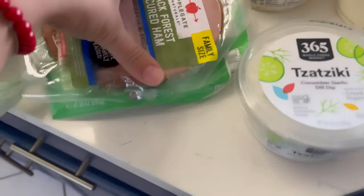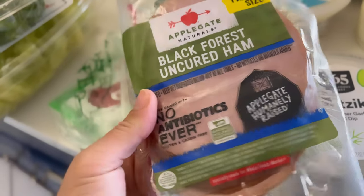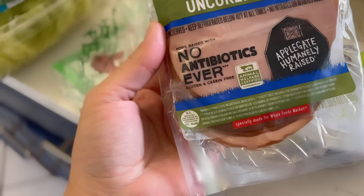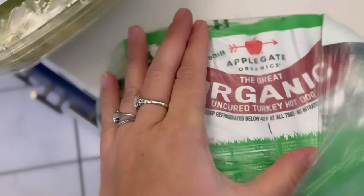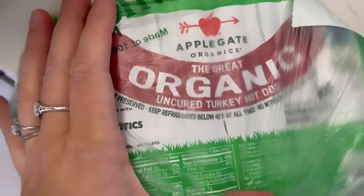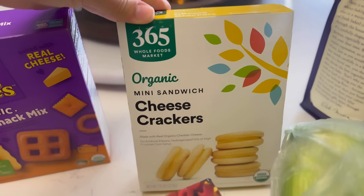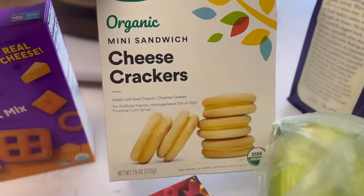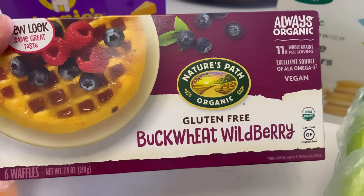I got cucumber garlic dill dip made with Greek yogurt — also a great snack with crackers. I got black forest ham from Applegate Naturals: no antibiotics, animal welfare certified, great quality. I also got a little pack of turkey hot dogs, organic, same Applegate brand — I highly recommend it. And some Whole Foods 365 organic cheese crackers, great for kids' snacks between meals.